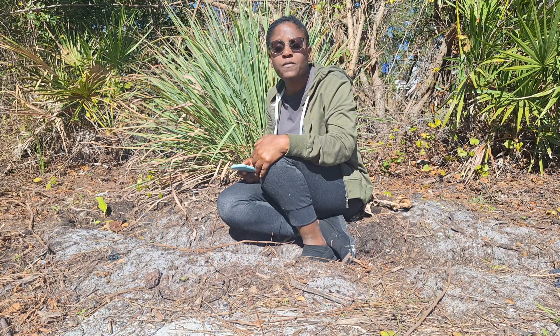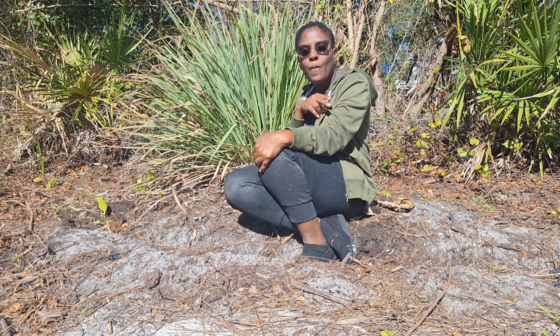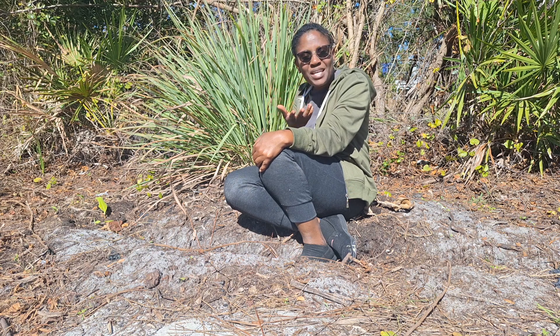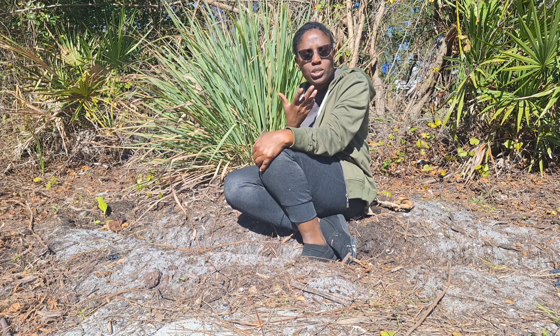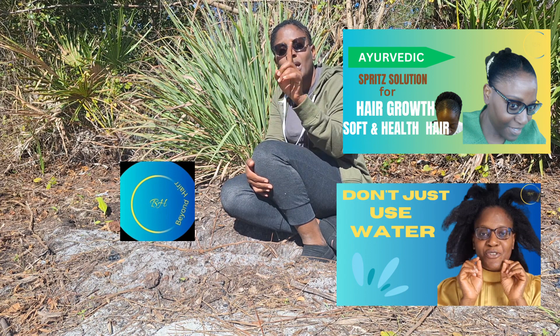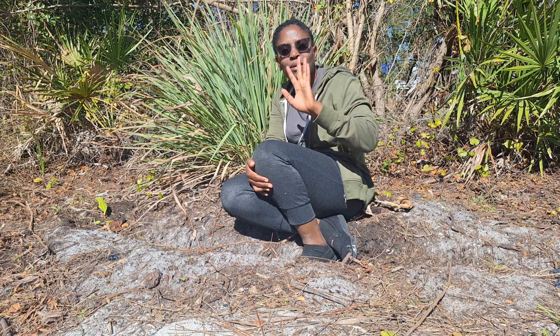I hope this video was an informative one for you as we spoke about this fabulous plant — lemongrass. I hope that it will help you. Please remember to leave your comments in the comment section. I look forward to your questions and want to help you on your journey as we grow our hair together. Until next time, remember to put God first in everything you do so that He will direct your path. Bye guys!